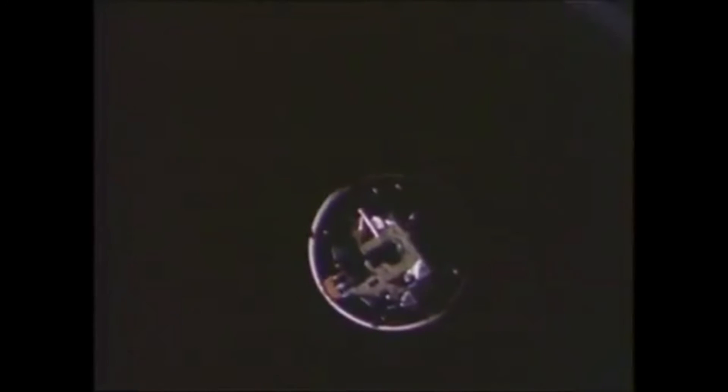Notice how much slower it is in real life than in the animation. At this time, Houston was trying to contact them for a radio check while they're doing all of this intense maneuvering and concentration. They ignore them. Buzz Aldrin and Neil Armstrong are concentrating so much on the target. They don't read — they're concentrating, trying to dock with the lunar module.